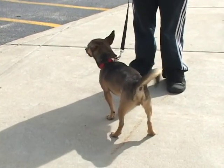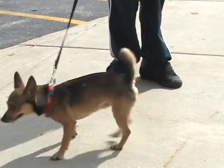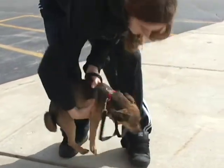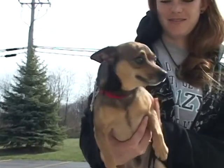He really does look to his people for security and for happiness. Could you pick him up so we could see his little face? He is — for a little guy, he's outgoing and secure once he gets to know you.